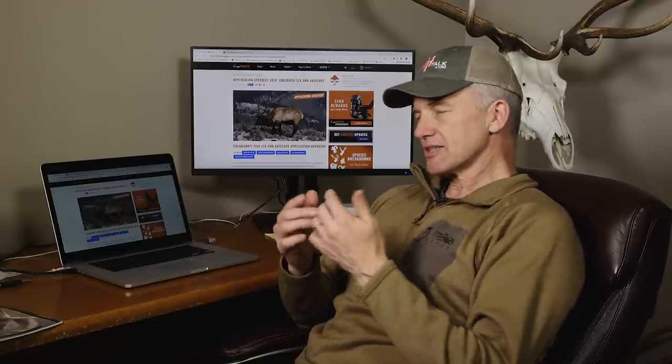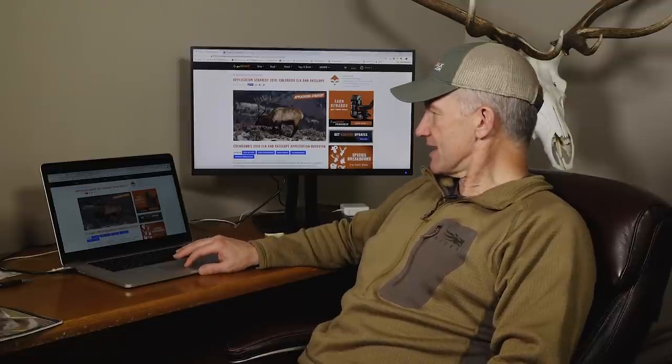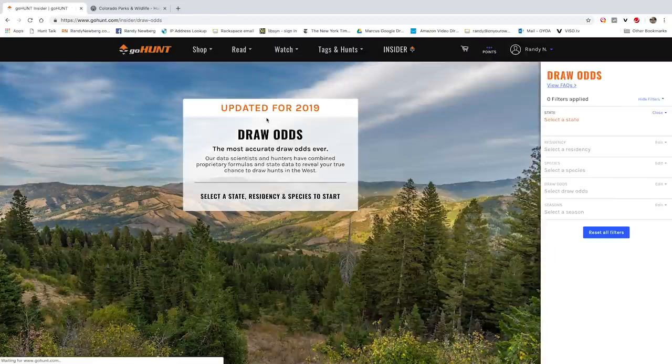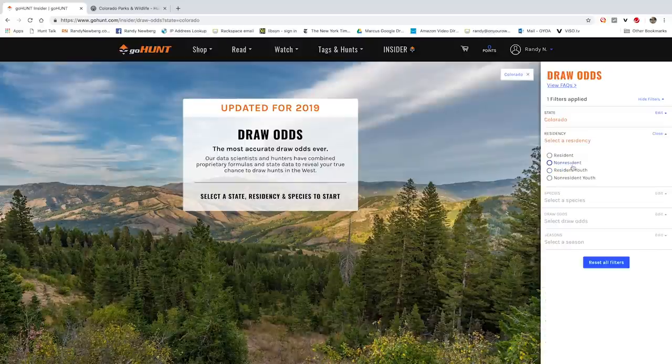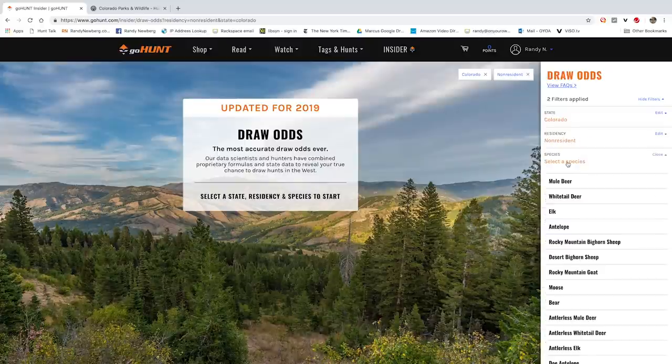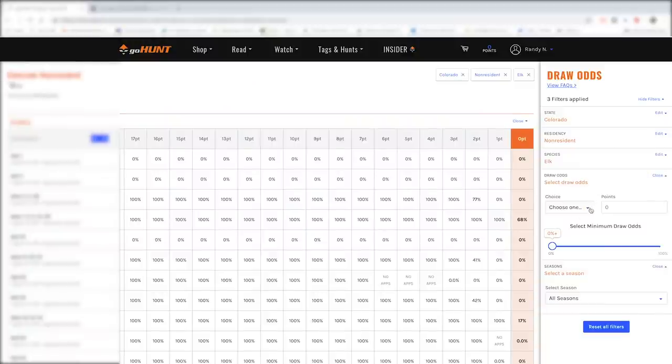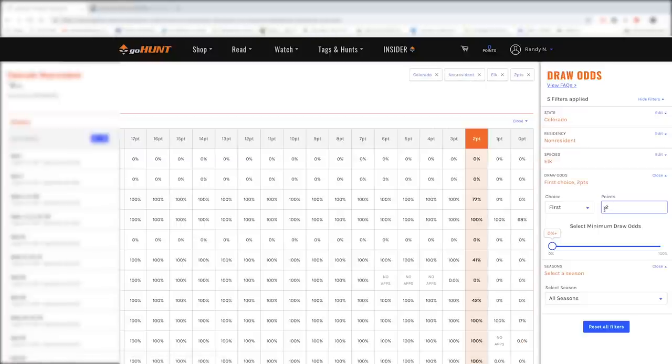Some people like these point systems because it allows you to, with some predictability, say 'this is when I'm going to hunt in Colorado.' In the GoHunt insider, under draw odds, you can go in as a non-resident looking at elk for the current draw year, enter your two points, and it starts telling you what your draw odds are for all the limited entry hunts.